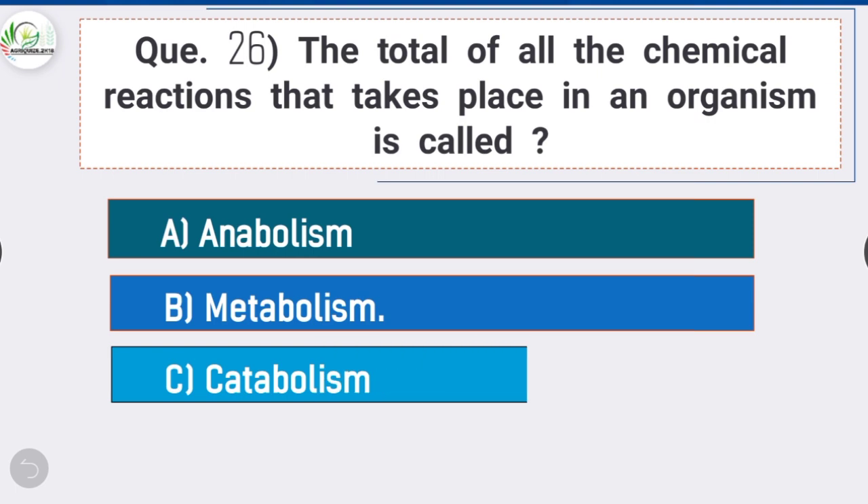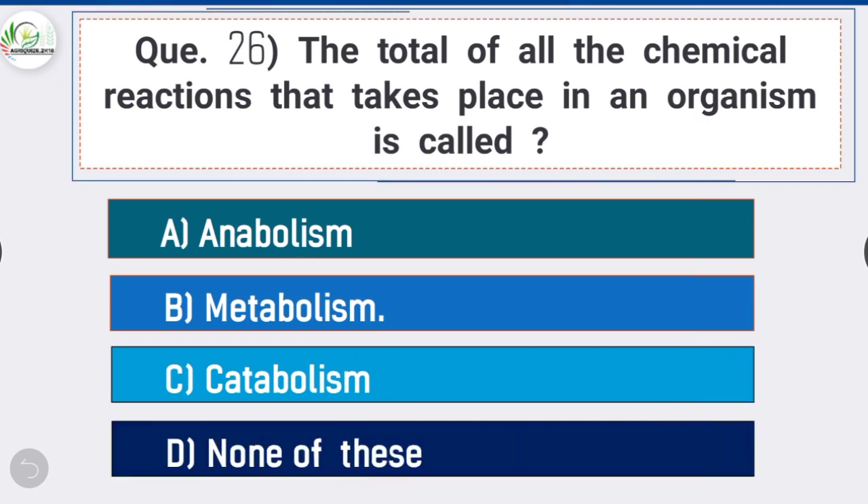Question 26: The total of all the chemical reactions that takes place in an organism is called — option B is correct: metabolism.